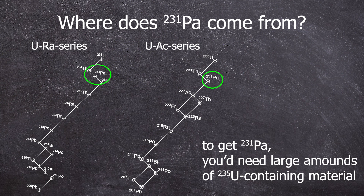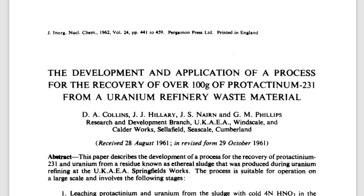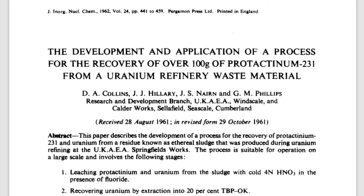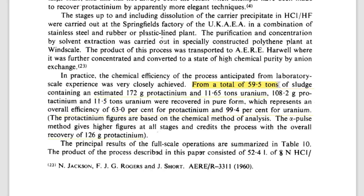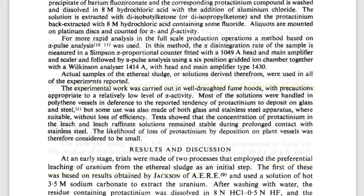Now let's dive into the awesome story of where 99% of all protactinium-231 comes from in labs worldwide. It all stems from a really cool project that took place in 1961. I'll delve into it in more detail right now. The goal was to finally have a large stockpile of protactinium-231.